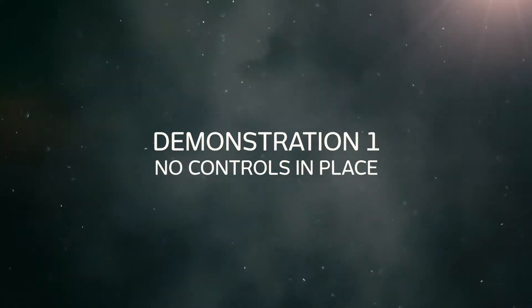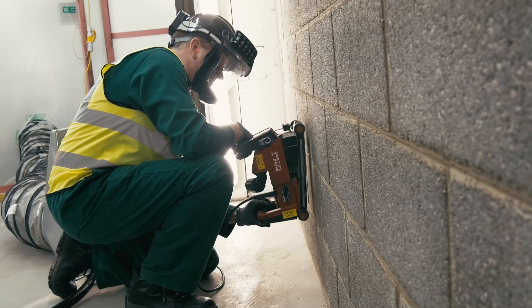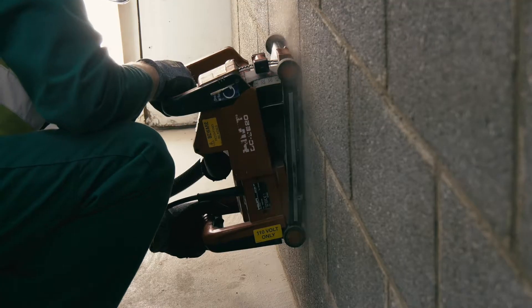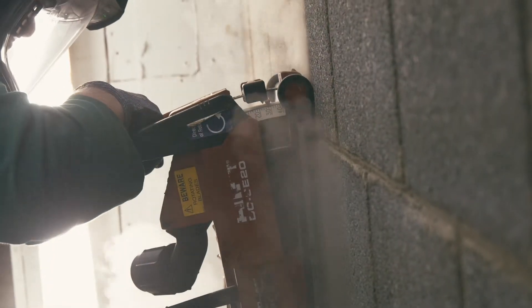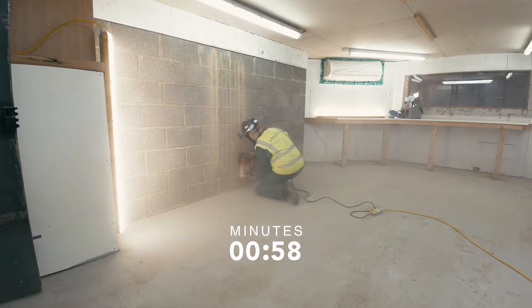On site today we've been simulating a typical activity likely to be found on a construction site that generates quite high levels of dust. Wall chasing is a common activity on site which causes a substantial amount of dust. The following footage demonstrates how quickly the atmosphere becomes contaminated without using any dust control equipment.